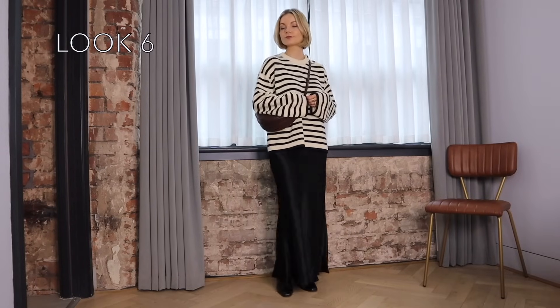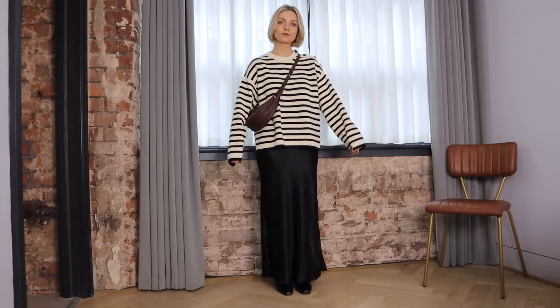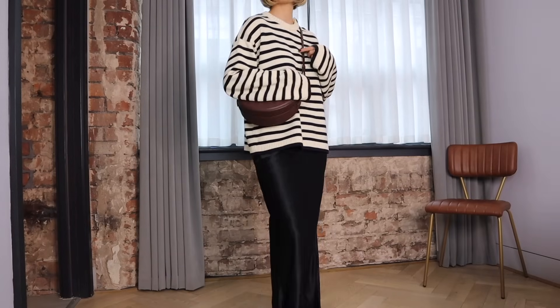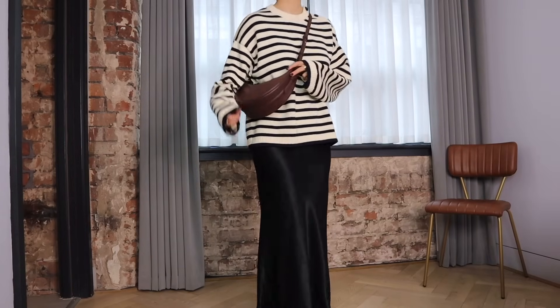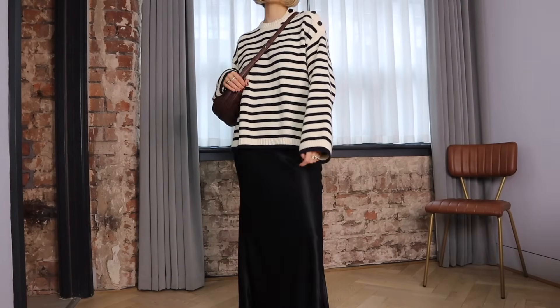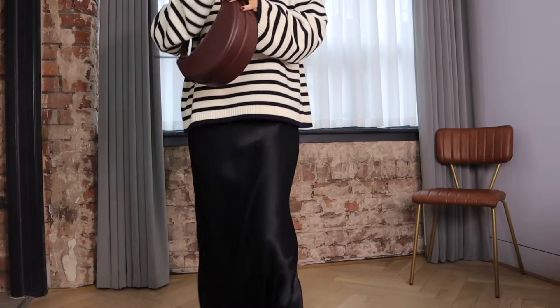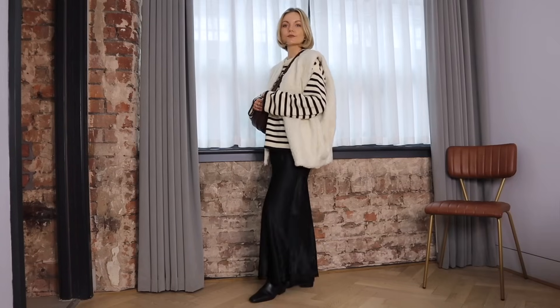On to look number six and I want to show you how I've been styling my satin skirt recently. For this time of year I love to style it with oversized knitwear for a casual feel and I especially love styling this striped one from Arquette. I've then layered my burgundy Polen bag over the top for a contrast.